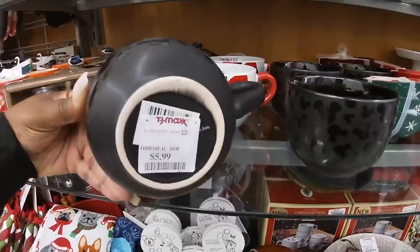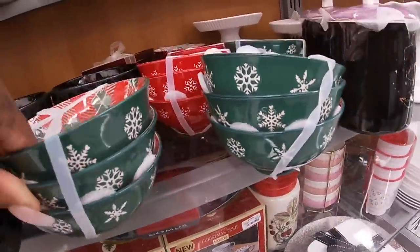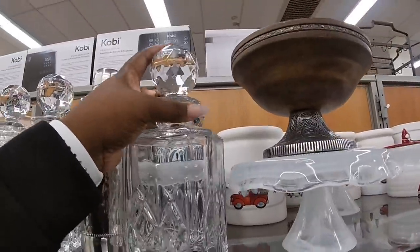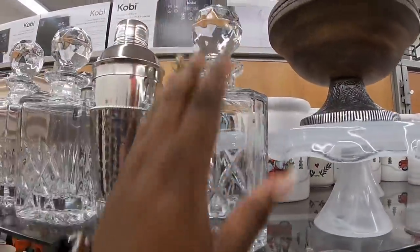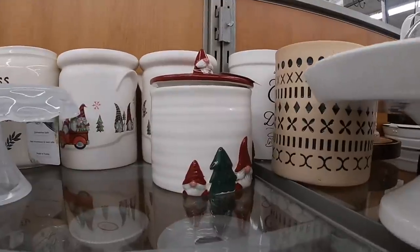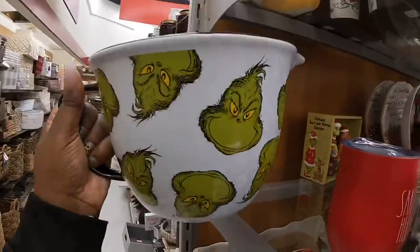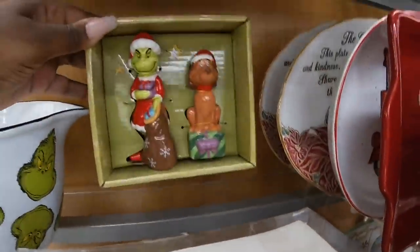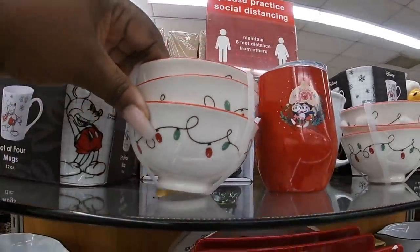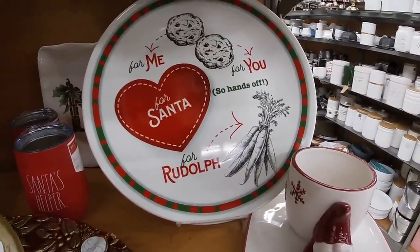Cute little Mickey Mouse mugs — these are six dollars. And then these are so cute — oh, they're heavy too — oh, 30. These are really pretty. Eight dollars. And then look at that cute little gnome at the top. Look at this cute bowl — Grinch on the inside and on the outside — 13. Cute little ceramic salt and pepper shaker, 10. Also have that salt and pepper shaker. I like this little plate — 'For me, for you — so hands off. Wait for Santa. Hands off for Rudolph.'